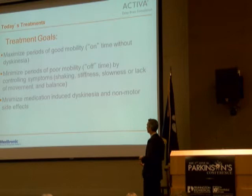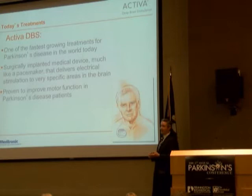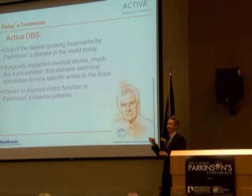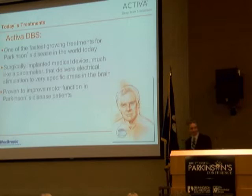That brings us to DBS. What does DBS do exactly? It helps us reduce these complications, reduce the wear-off time and dyskinesias. It's a surgically implanted device that goes into a deep part of the brain involved in the motor control circuits in Parkinson's disease.